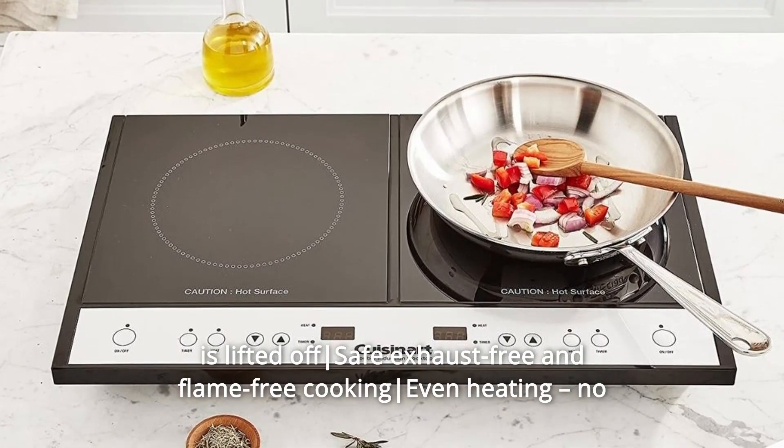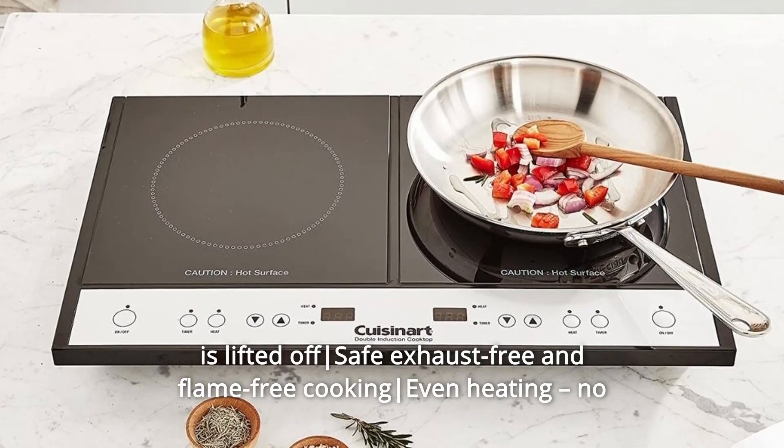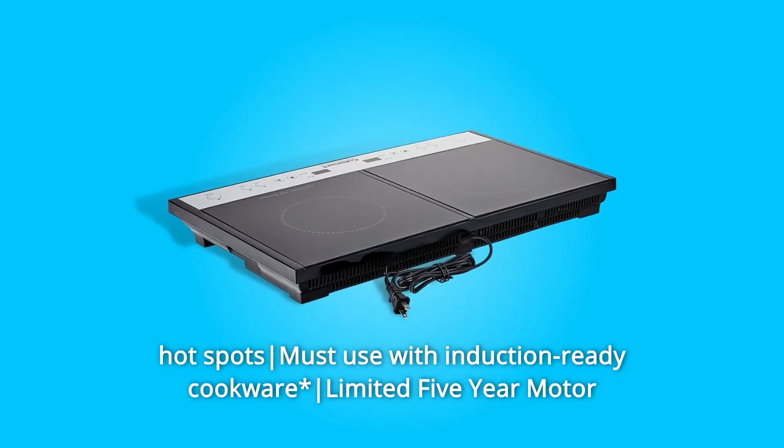Safe exhaust-free and flame-free cooking. Even heating with no hot spots. Must use with induction-ready cookware.